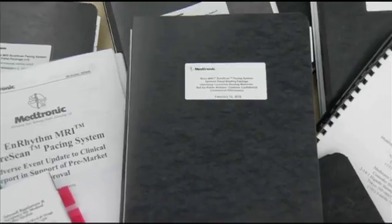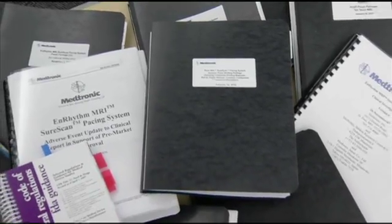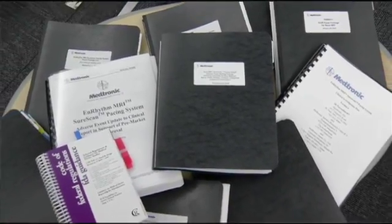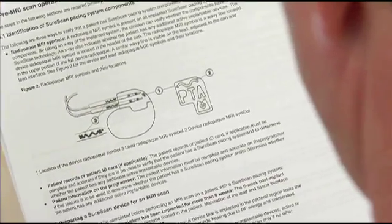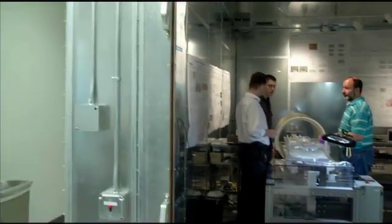When the FDA receives a submission, they will start their review, and they have 180 days. The REVO MRI was a little bit different in that we were panel tracked, so in addition to responding to their questions, we also had to develop our presentations for panel. Most clinical trials or new products do not actually end up going to panel — only new, first-of-its-kind products end up going to panel.